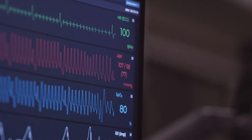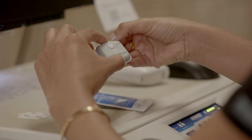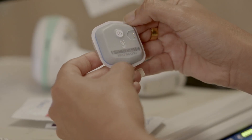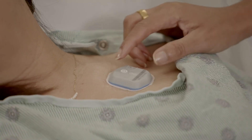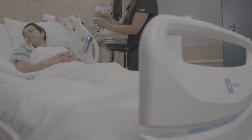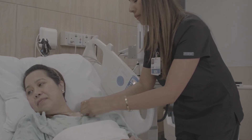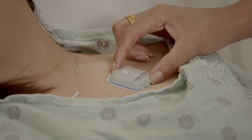Houston Methodist also uses a wearable bio button — a small device placed on the patient's chest upon admission. It collects vital signs at the minute level, flowing all that data into monitoring software. This allows care teams to watch every patient on every floor across all eight hospitals. They currently have 12 units using the device and are rolling it out as fast as possible, given the power of this level of insight.